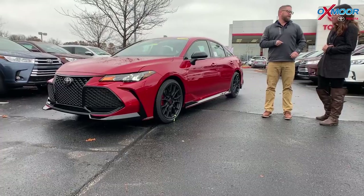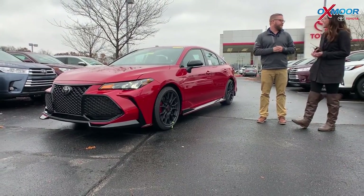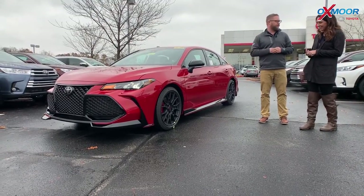I mean this thing hauls — with a V6 in a sedan, yeah it's nice. Everybody's going to smaller engines and turbos, but Toyota, let's keep rolling with that. I love it.